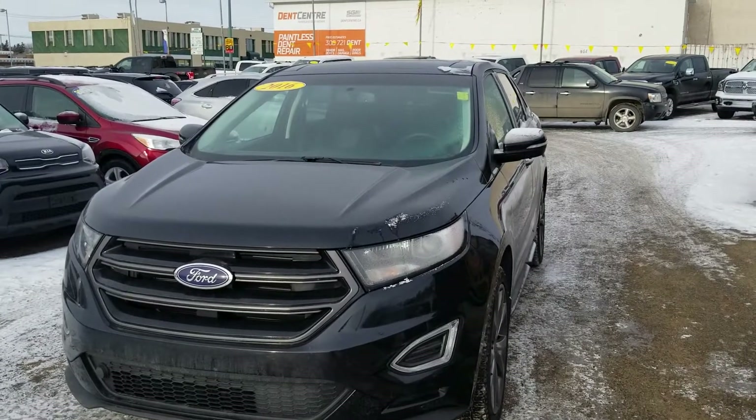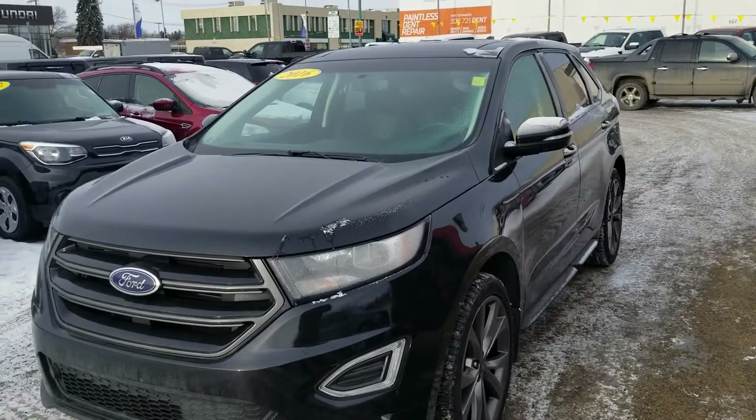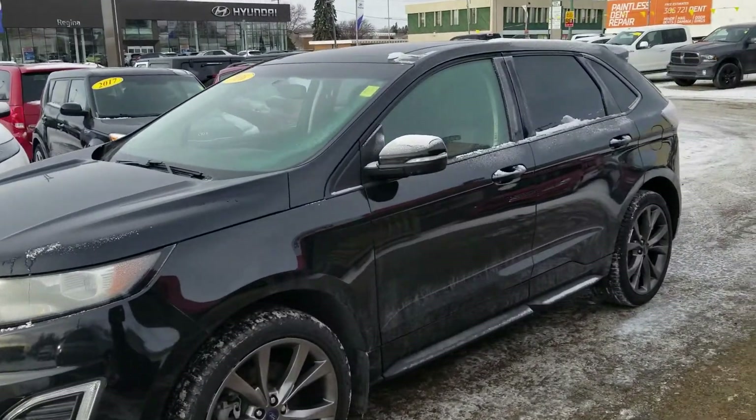My name is Trevor from Titan Automotive. I want to thank you for your email on our 2016 Ford Edge Sport. I just want to take a few moments to show you some of the highlights of this gorgeous vehicle, starting here with the driver's side.